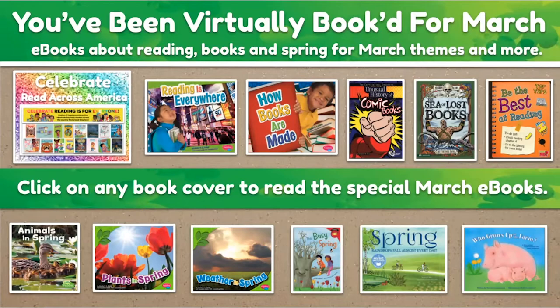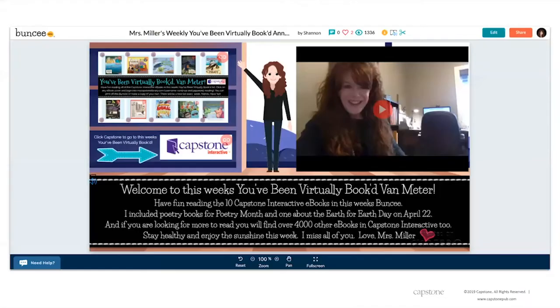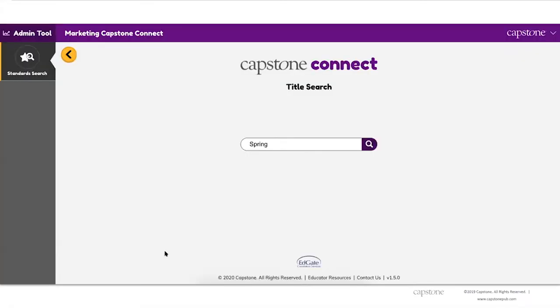In the Buncee Ideas Lab there is also a newsletter template. Shannon would take a screenshot of the 'Virtually Booked' board, add it as an image in a Buncee newsletter, and create a video explaining that week's books — helping both kids and families understand how to use the resource.